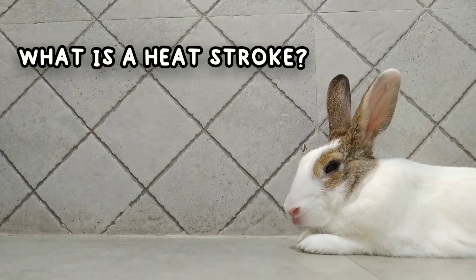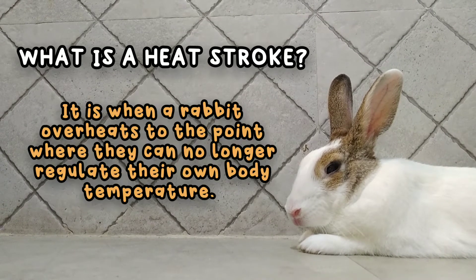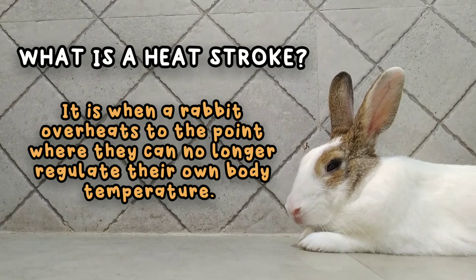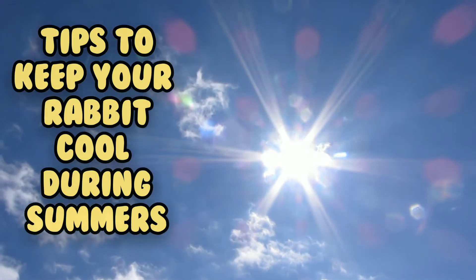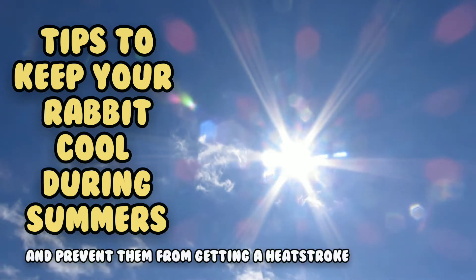What is a heat stroke? Well, a heat stroke is basically when a rabbit overheats to the point where they can no longer regulate their own body temperature, and this can be extremely dangerous. It can also be fatal in some cases. In this video we'll be discussing tips on how you can keep your rabbit cool during summers and prevent them from getting a heat stroke.